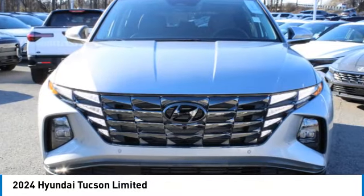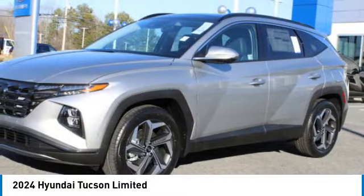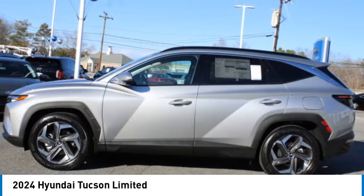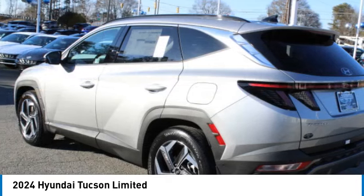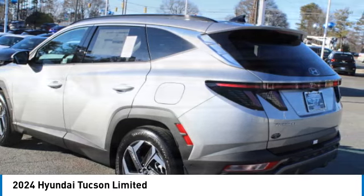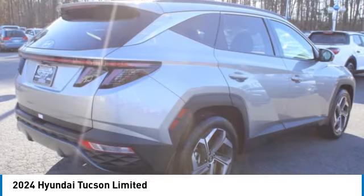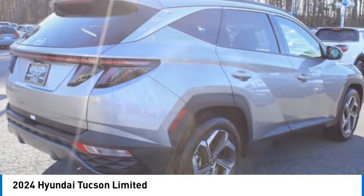We are pleased to show you the 2024 Hyundai Tucson. The Hyundai Tucson is Hyundai's first CUV to be designed in Europe. Tucson takes the boxy utility vehicle and transforms it with flowing curves, graceful lines, and style to spare. It's the future of the crossover.